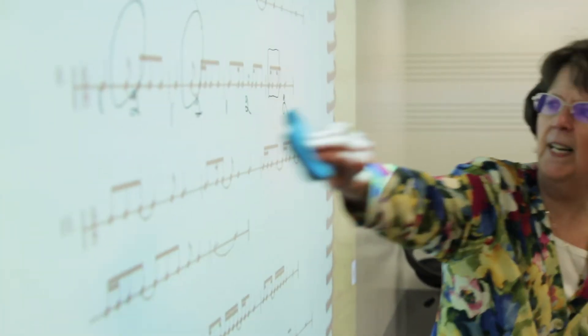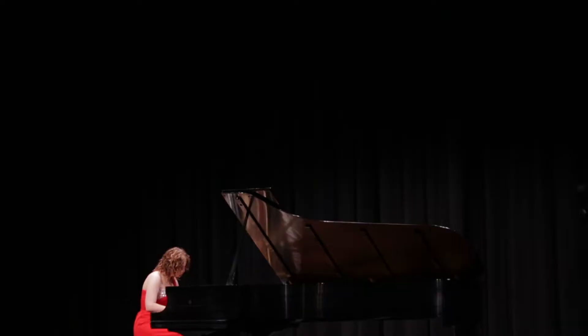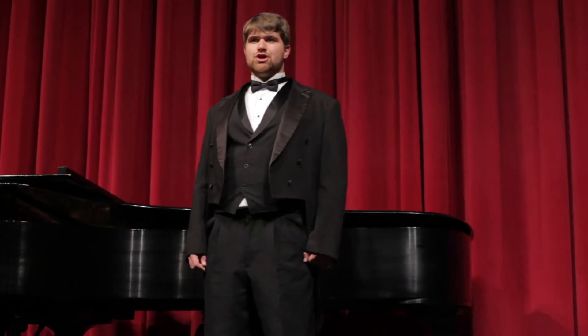Definitely this degree prepares you for a high level of musical excellence. Applied Music more than any of the other music majors really is to prepare people for performance. Performance is what I love doing and what I'd love to continue to do, so it allows me to have even more time in lessons with my professors and practicing performing on stage and doing more recitals.